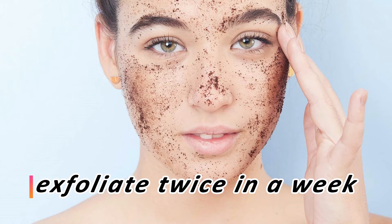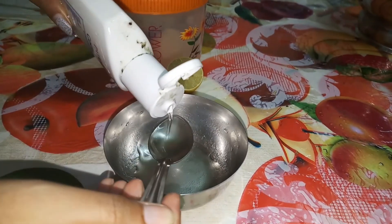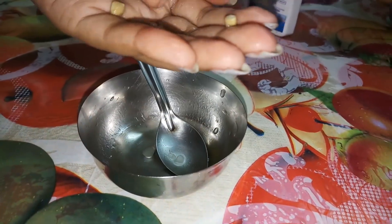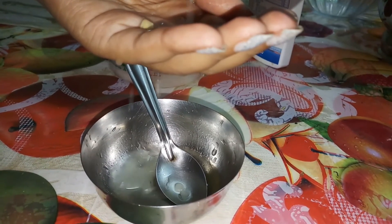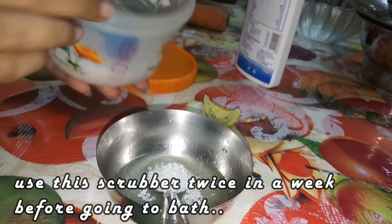If you are looking for a good body scrub, you can give this a try. All you have to do is take two to three spoons of coconut oil, add some lemon juice to it, and you can also add sugar or honey. Use brown sugar for best results.